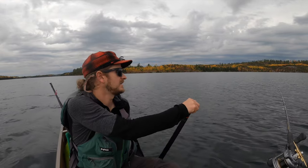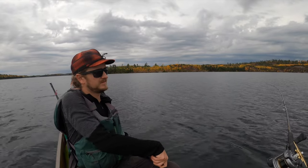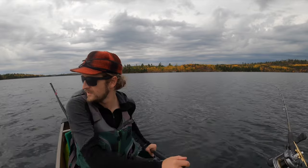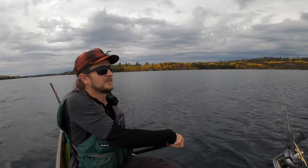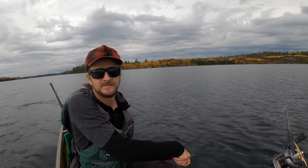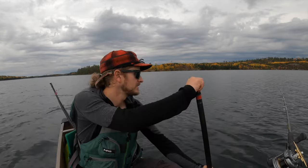Just a perfect day on Knife Lake. It's probably 61 degrees right now, two to five mile-per-hour winds. I thought I saw a moose — it was just a rock. False alarm, everyone. False alarm. Moose are elusive.